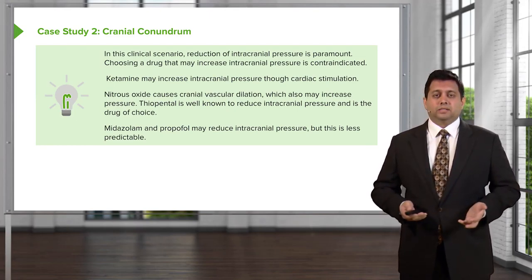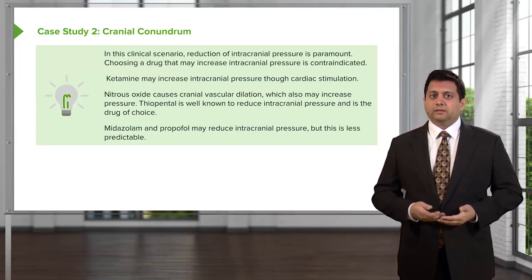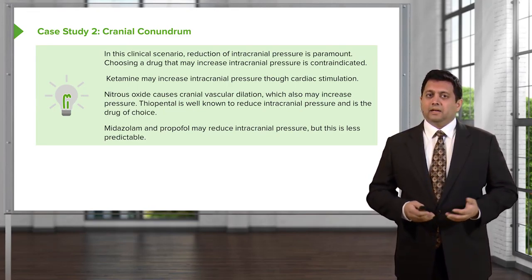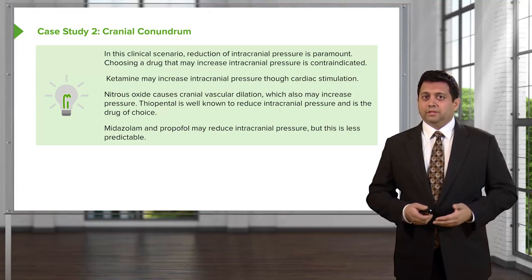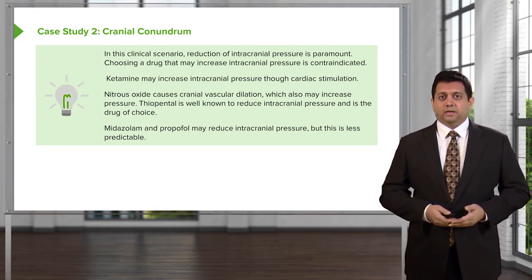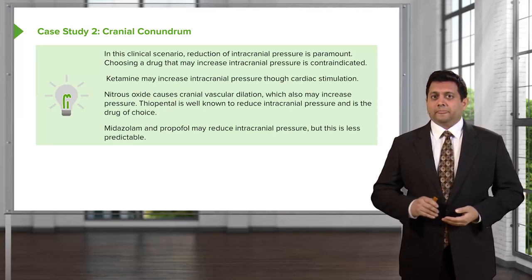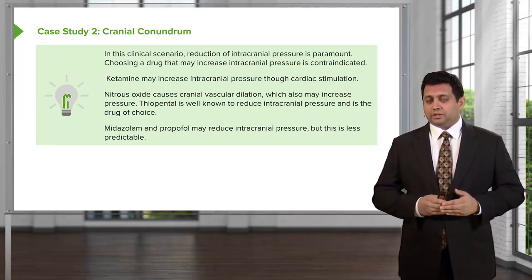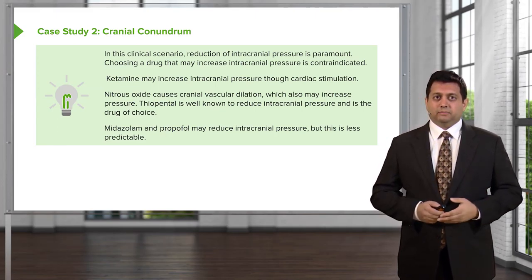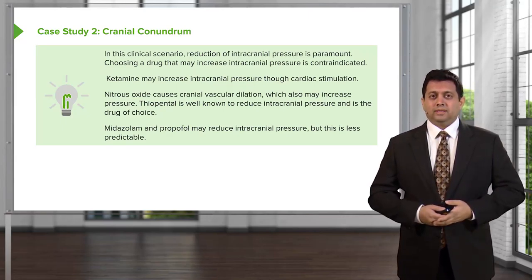Ketamine may increase ICP through cardiac stimulation. Nitrous oxide causes cranial vascular dilatation, which may also increase ICP. Thiopentone is well known to reduce intracranial pressure and is the drug of choice here. Midazolam and propofol may reduce ICP, but this is a less predictable phenomenon. Thiopentone is included alongside midazolam and propofol in this question intentionally — to help you recognize that thiopentone is the drug of choice and works best.